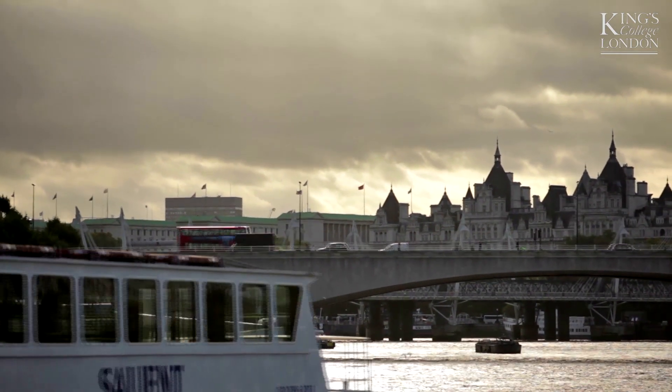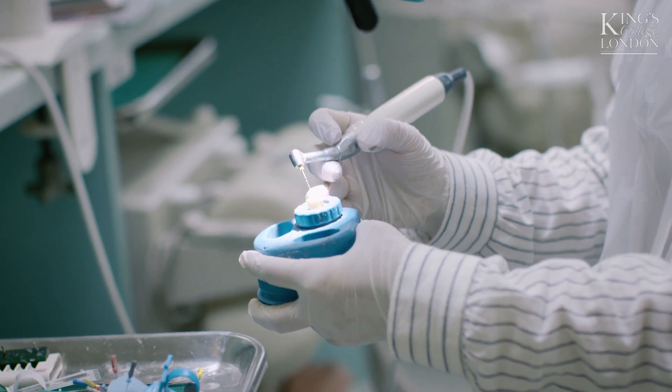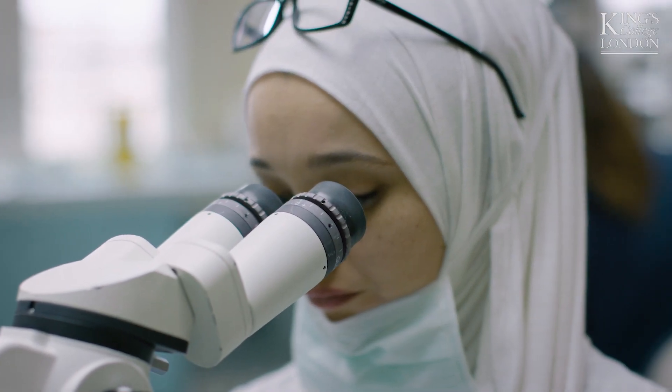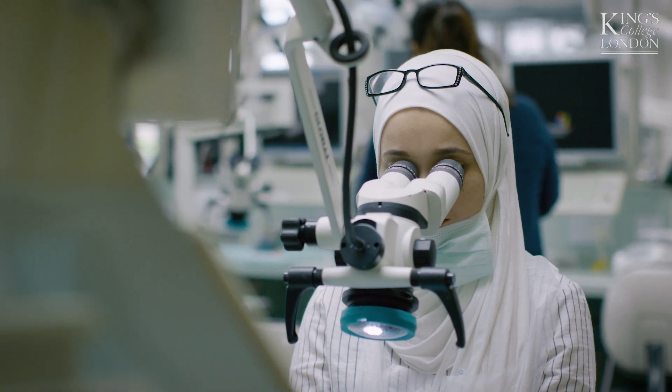As soon as you tell someone that you are studying at King's, their eyes open and they think it's one of the best universities. I'm really enjoying the course. Looking back to where I was when I started, the difference at the end of three years is massive. I'm now taking external referrals from quite a few different dental practices and doing a lot of things that other dentists in my area aren't doing. It's been absolutely brilliant for my career.